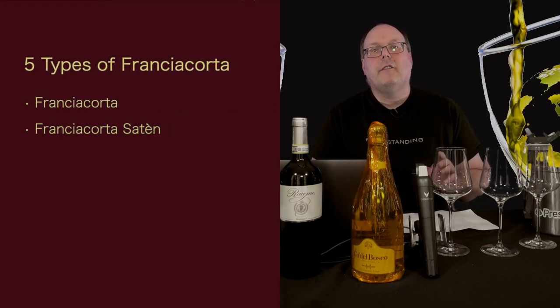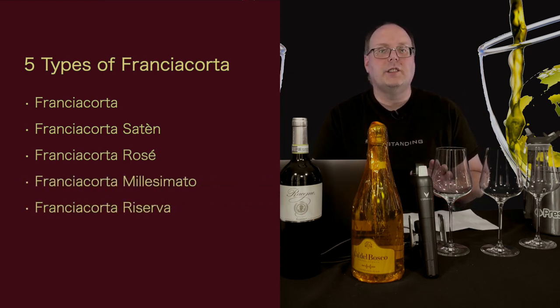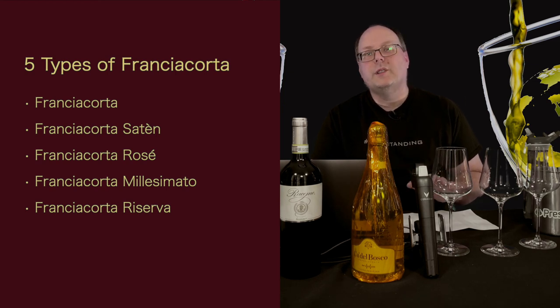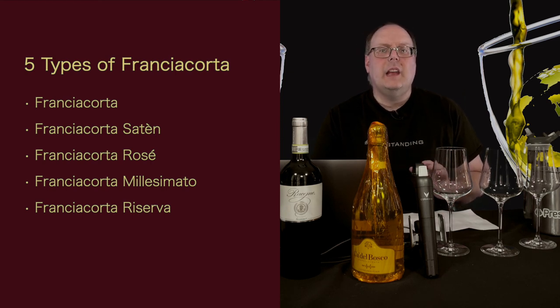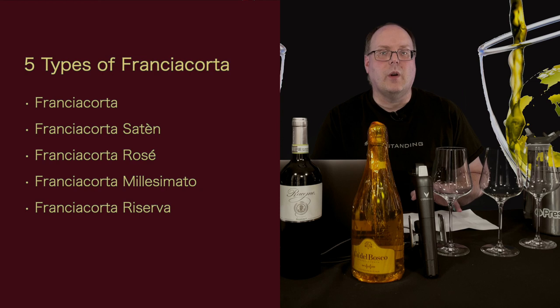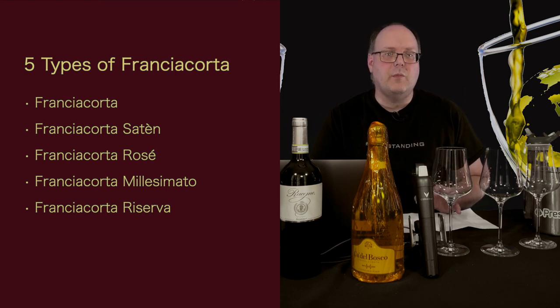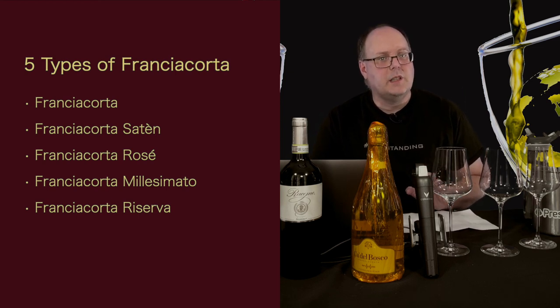Franciacorta has five types. You have Franciacorta, Franciacorta Satèn, and Franciacorta Rosé as the main three. Franciacorta Rosé requires 24 months of aging, whereas Franciacorta requires 18 months. Satèn is stricter with the grapes allowed and also requires 24 months of aging. Then you have Franciacorta Millesimato and Franciacorta Riserva — both are vintage-dated with aging requirements of 30 and 60 months respectively.